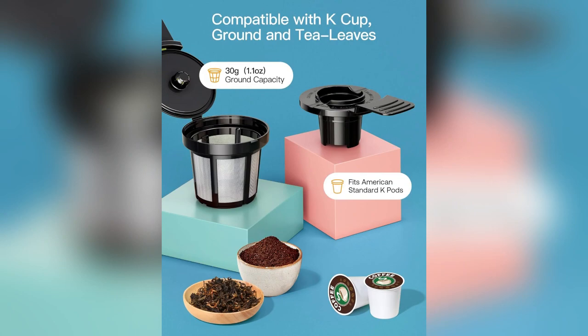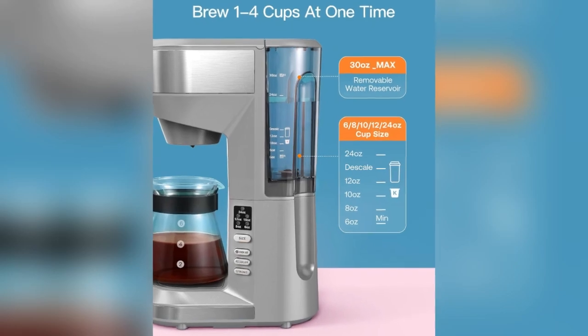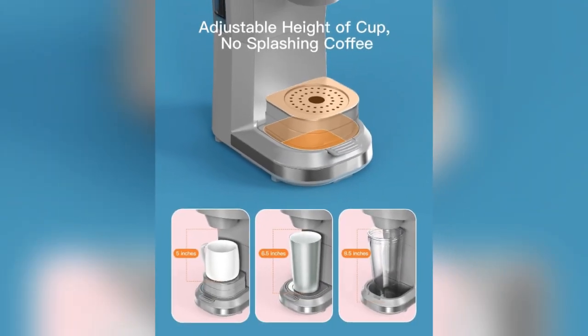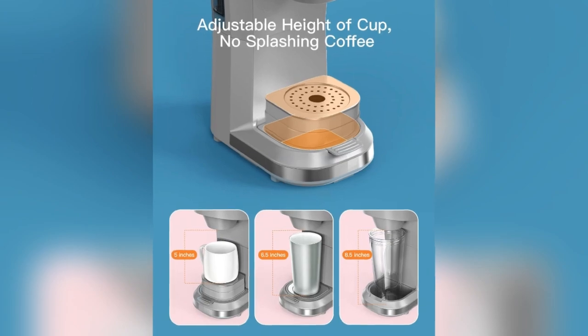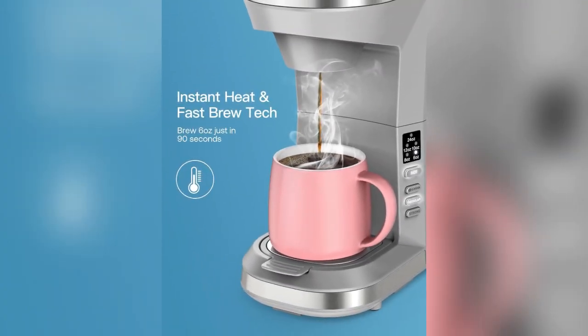Indulge in the convenience of multi-cup sizes and a removable 30 oz water reservoir. Tailor your brew with options from 6 to 24 oz, making it ideal for solo coffee moments or hosting a tea party. The large water tank minimizes interruptions, allowing you to savor up to 5 cups before refilling.